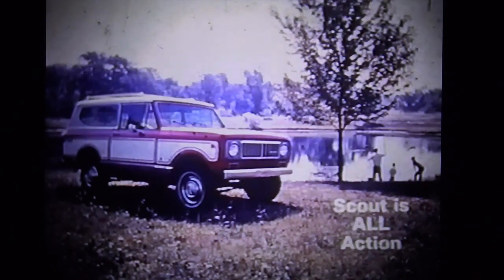Civilized, and yet gutsy enough to tackle any off-highway driving you may need to do for your leisure or your work. When you think Scout, remember it was built to take you to the action, wherever it may be. The '74 International Scout — a truly all-purpose action vehicle.